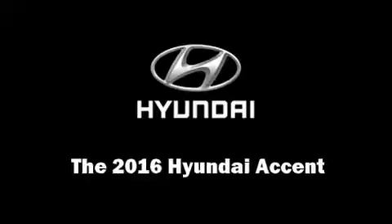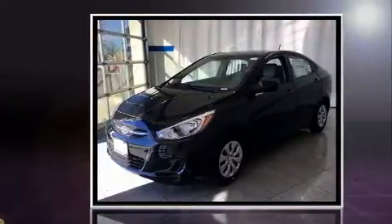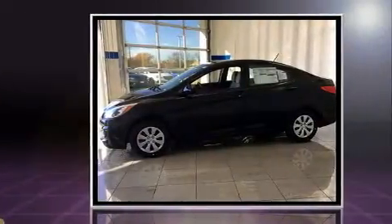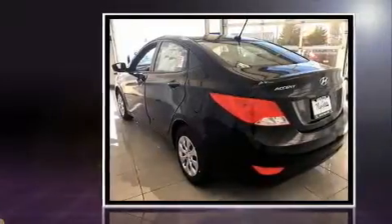You can expect a lot from the 2016 Hyundai Accent. This four-door, five-passenger sedan provides a satisfying ride for all passengers. Smooth gear shifts are achieved thanks to the efficient four-cylinder engine, and for added security, dynamic stability control supplements the drivetrain.